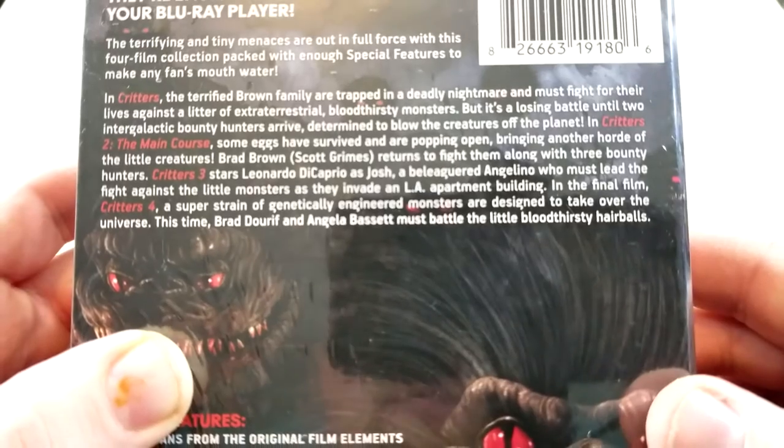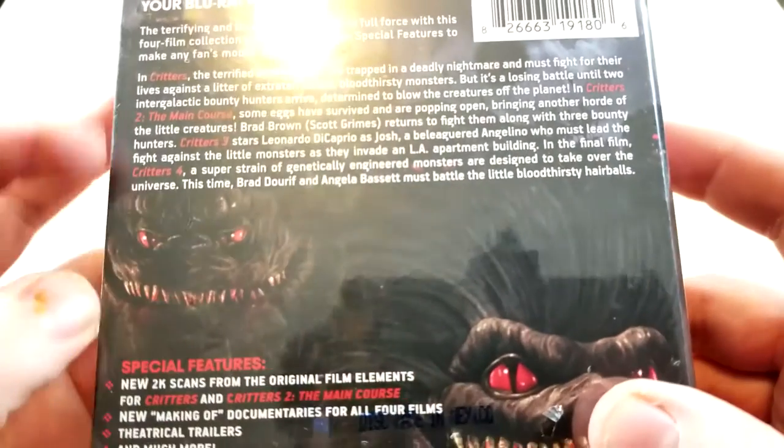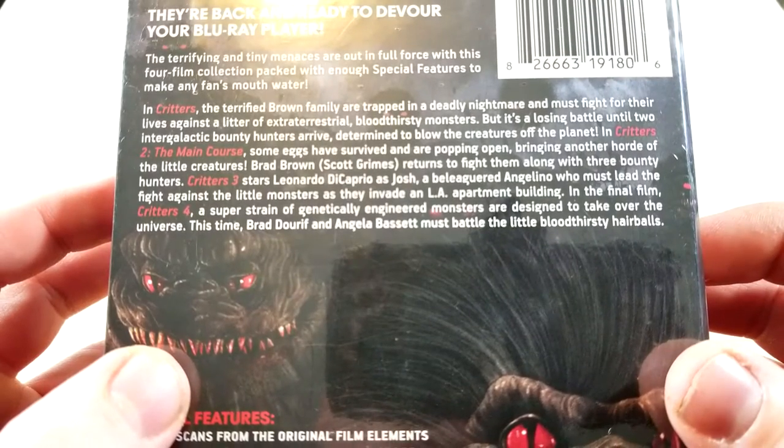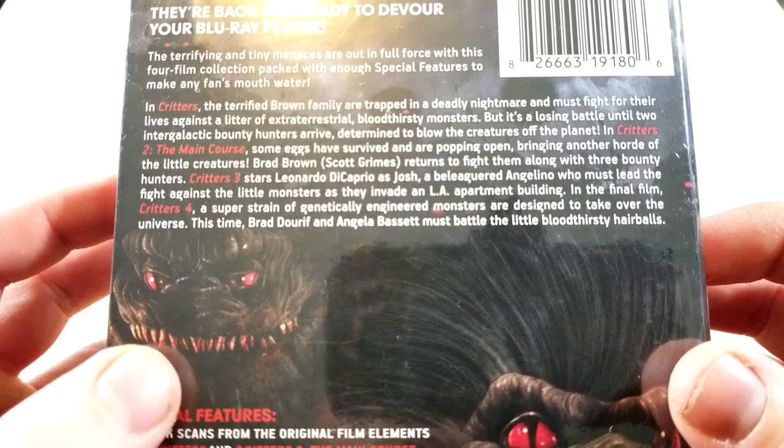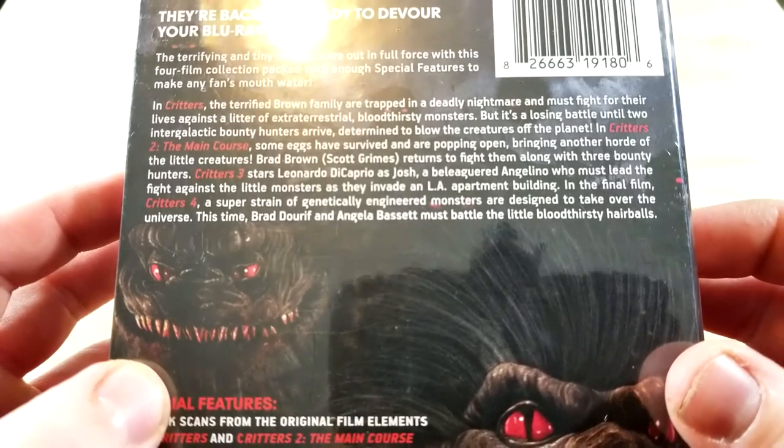Critters 3 stars Leonardo DiCaprio as Josh, a beleaguered Angelino who must lead the fight against the little monsters as they invade an L.A. apartment building.